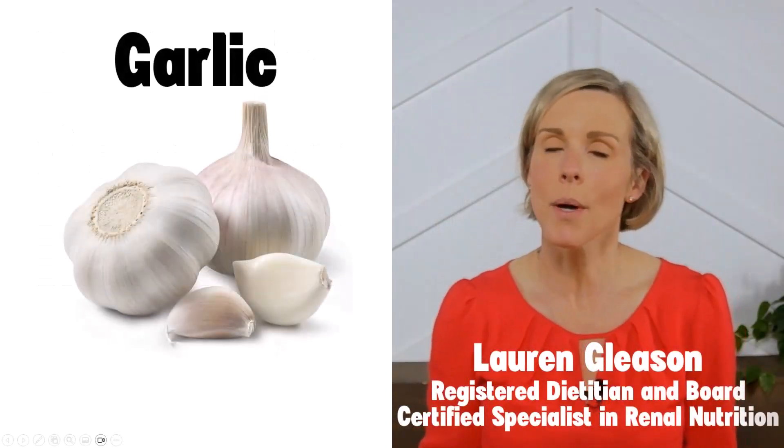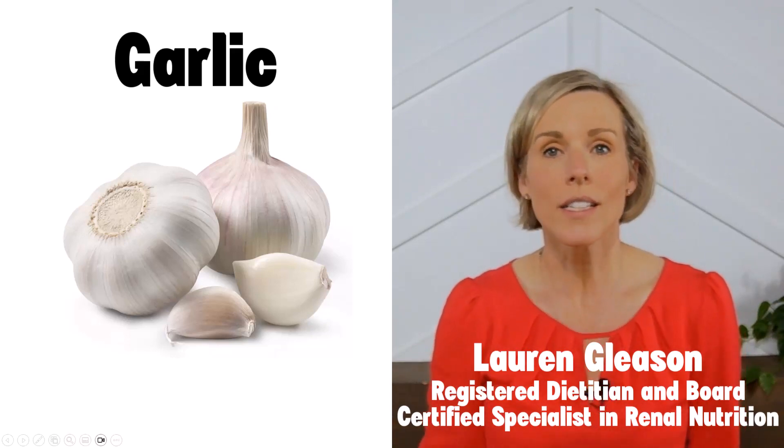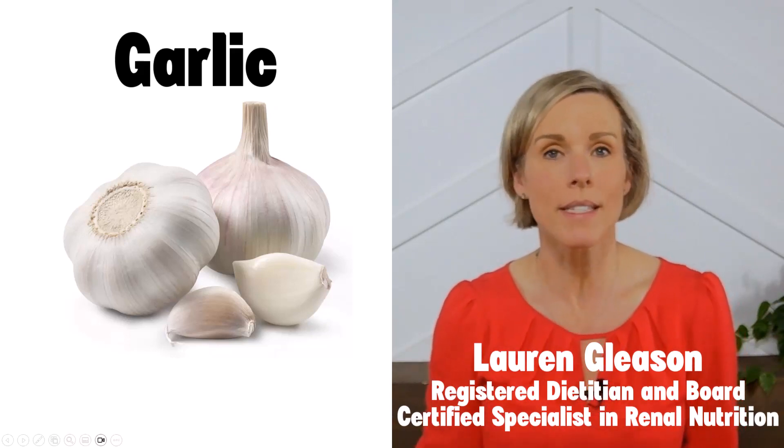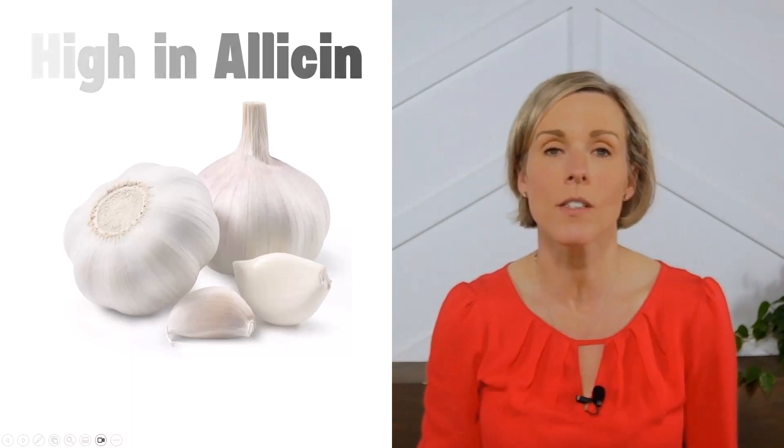Eating enough fruits and vegetables is a key component of a kidney-friendly diet, and garlic is one way to do that. Garlic contains a number of beneficial vitamins and antioxidants, with the most popular one being the sulfur compound allicin. There has been extensive research on the benefits of consuming garlic.